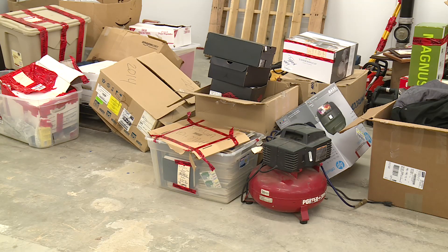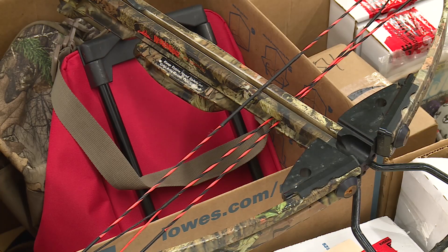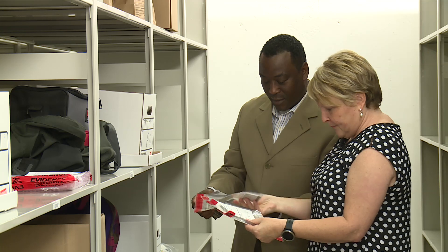Boxes upon boxes, shelves upon shelves of found property: a heater, crossbow, bicycles, cell phones, a hoverboard, generator, credit and debit cards, wallets —